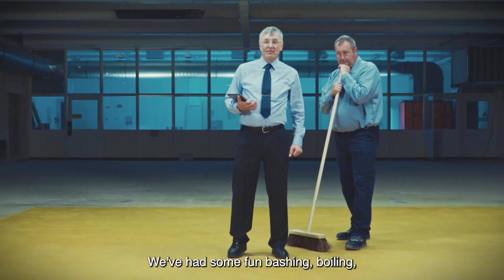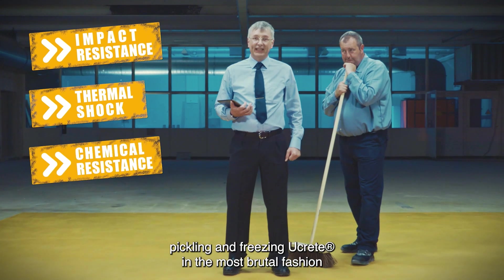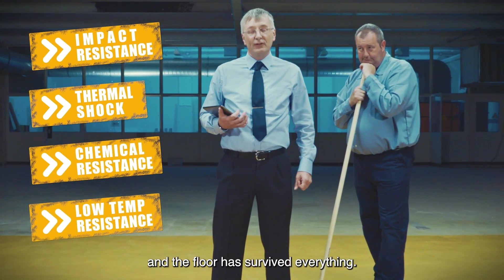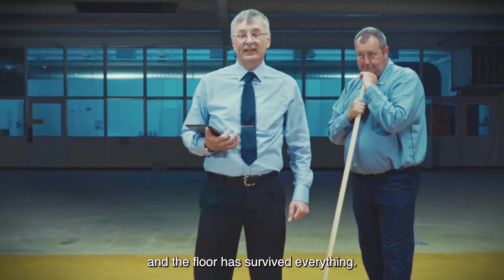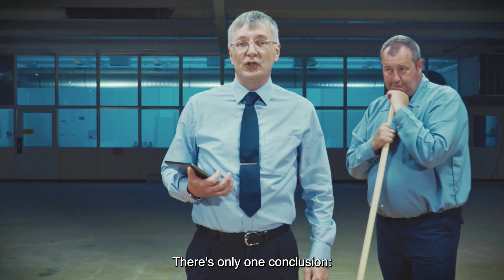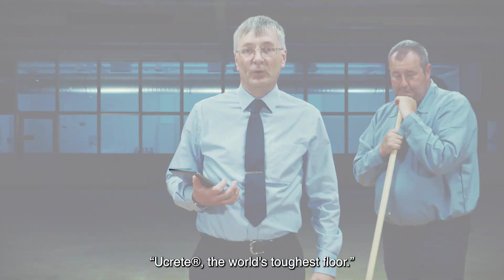We've had some fun bashing, boiling, pickling and freezing Ukrete in the most brutal fashion, and the floor has survived everything. There's only one conclusion: Ukrete, the world's toughest floor.